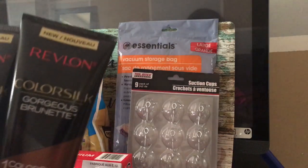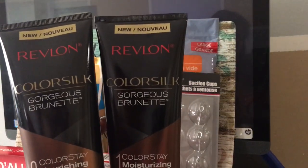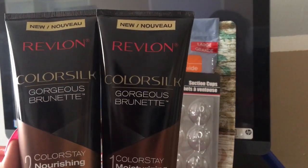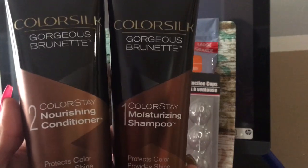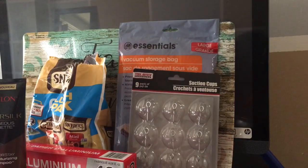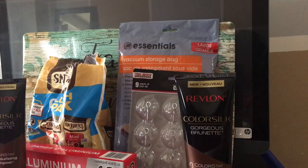Another thing I found that I was super excited about at the Dollar Tree was this Red Lawn Color Gorgeous Brunette and Color Stay Nourishing Conditioner and Shampoo. They had both! So I got a couple of these. I have to rack up on those because when I go back, they're going to be gone. You know how they do in the Dollar Tree in New York City — they don't leave you anything.